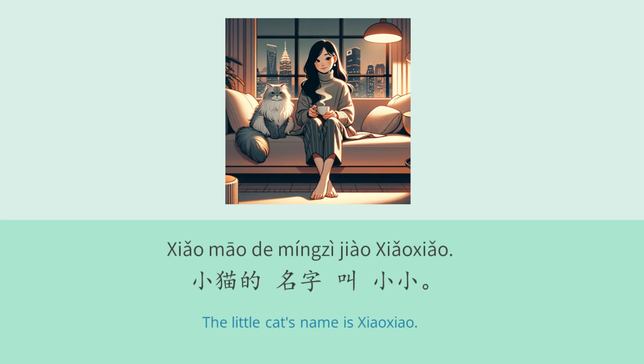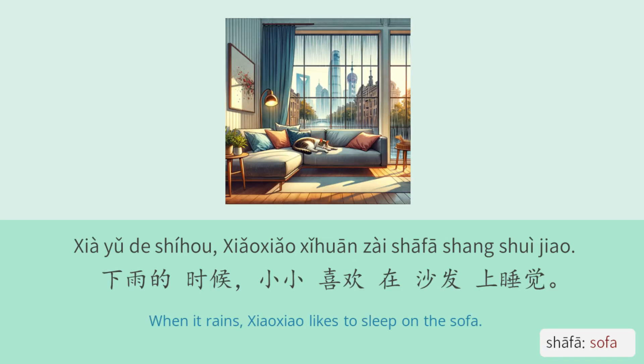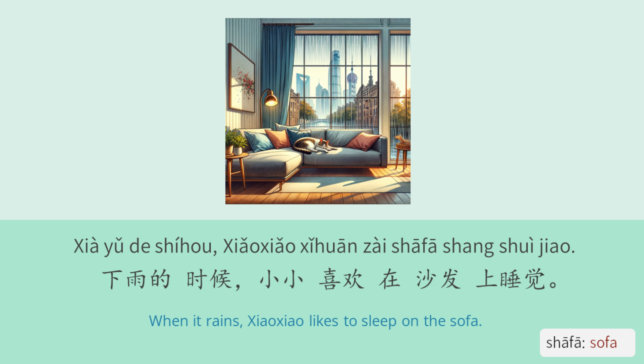王小姐家里有猫。小猫的名字叫小小。下雨的时候,小小喜欢在沙发上睡觉。天气好的时候,小小喜欢在外面玩。